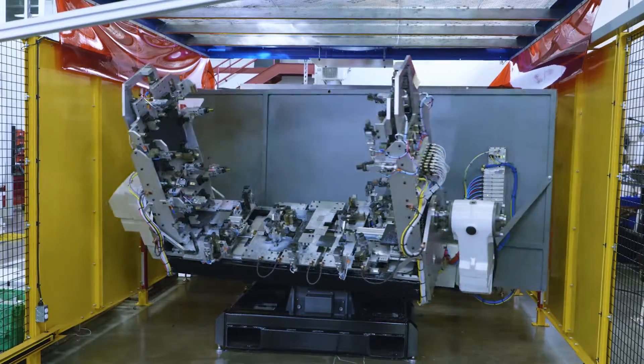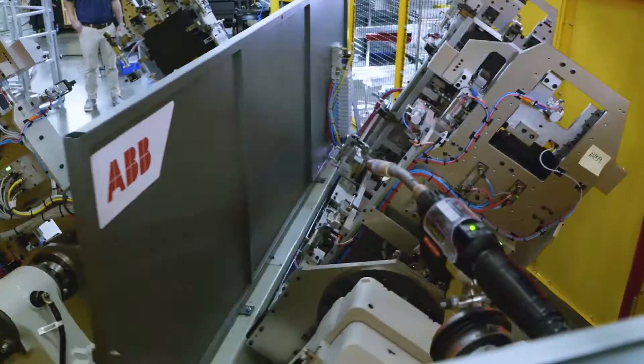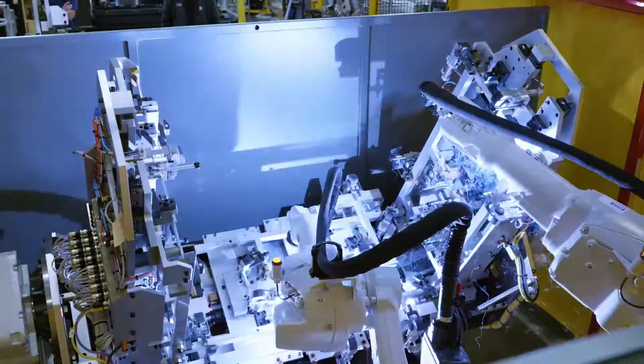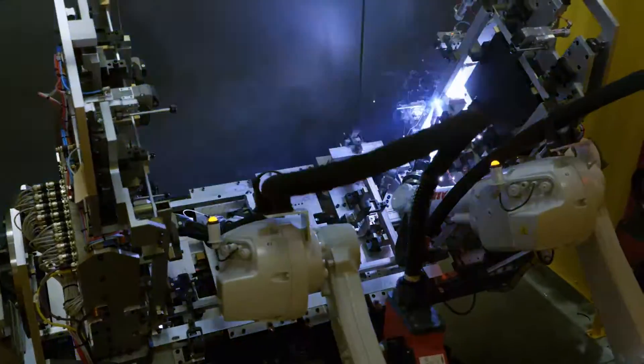With Paramount Tool, every welding cell is made custom for your company needs. And you get the comfort of knowing you're getting Paramount Tool Company quality for your assembly line.